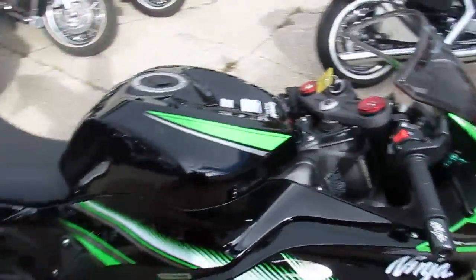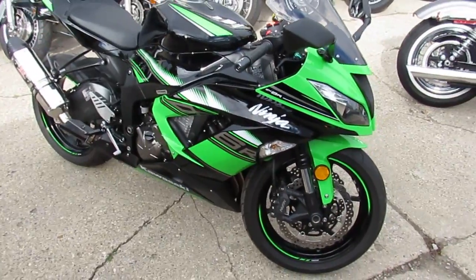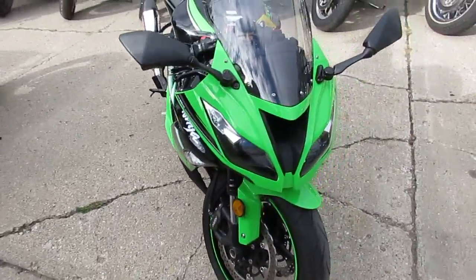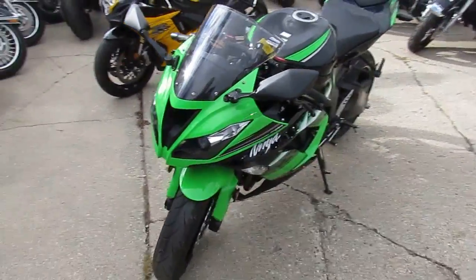One we're doing a video on here is a 2016 ZX636. That's a good-looking bike. Geez, another low-mileage one — 1,335 miles on this 2016.